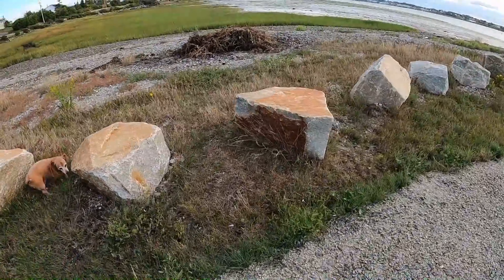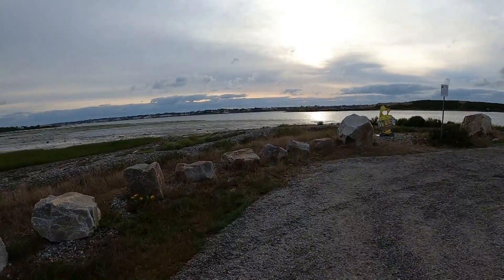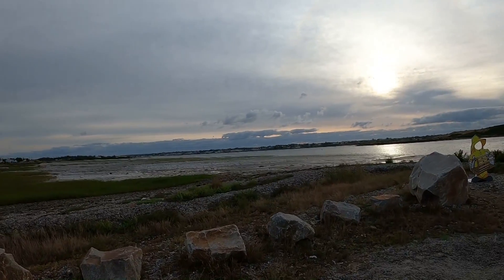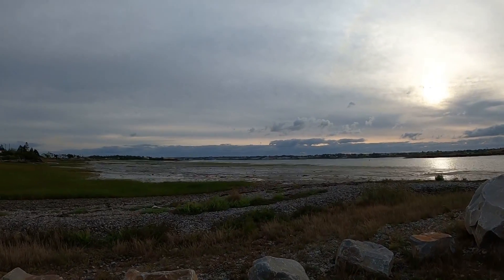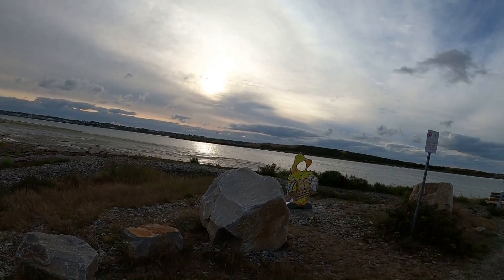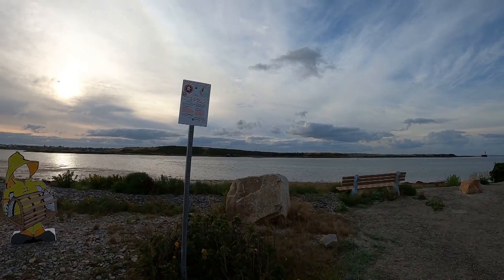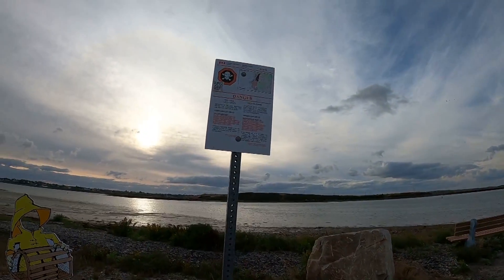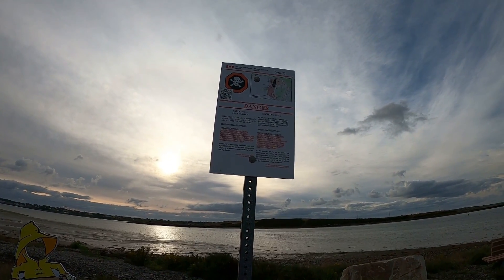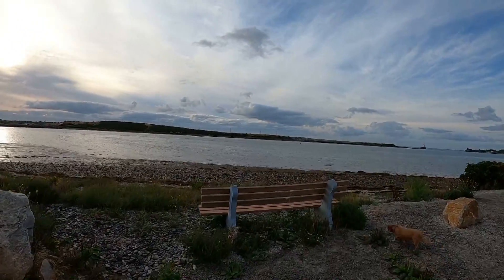This morning we're on the other side of the water. There's downtown Yarmouth in the distance. There's a danger sign here — contaminated shellfish. That's not good, so you can't eat the shellfish out of the water.